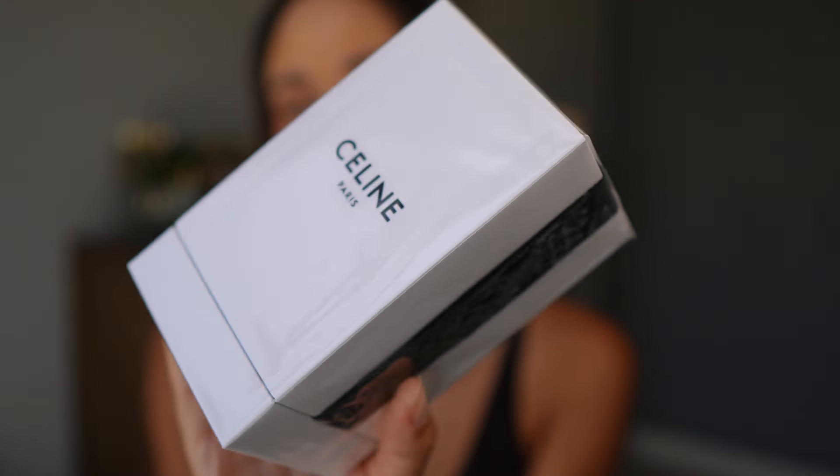They also gave me some samples in this little bag, so I'm excited to try those as well. I am buzzing. I cannot wait to unbox this and wear it today. I'm not wearing anything because I knew I was going to put this on today. Beautiful box. Oh my gosh. Wow.